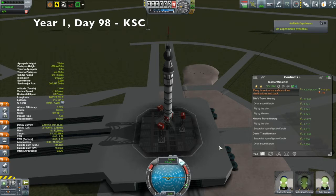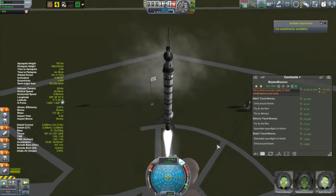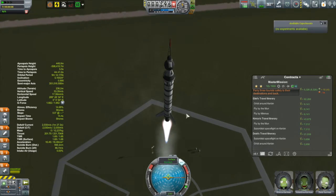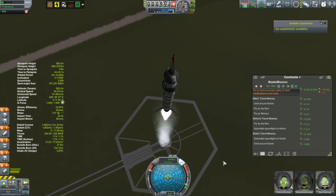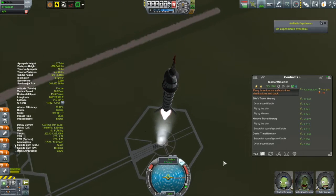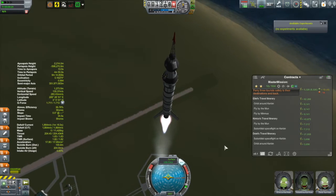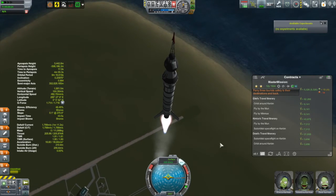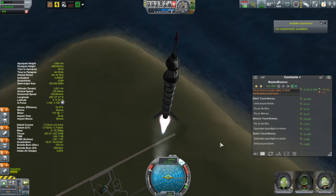Instead, we move on to the Kerkari IV, which has had a couple of additions since the last time you saw it. It's got launch clamps on it now — I've had these unlocked for a while but this is the first time I've been able to spare the part count to put them on. I've also put some science on this guy. This is a mega tourist contract with people to ferry suborbidly, some wanting to do orbits, and some wanting to do flybys of the moon and Minmus.